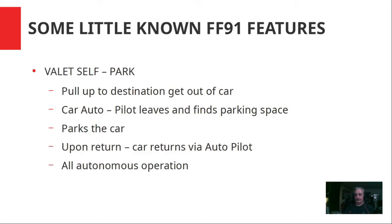It's got valet self-parking, which they developed years ago. You pull up to a destination, get out of the car, push the key fob, the door shuts, and the car leaves and finds its own parking space. When you come back, you press the key fob and the car un-parks itself, drives up, and picks you up — all autonomous. So you go to the grocery store, push the fob to park, come out, push it again, and it comes back. Pretty cool — I don't know if Tesla has that.